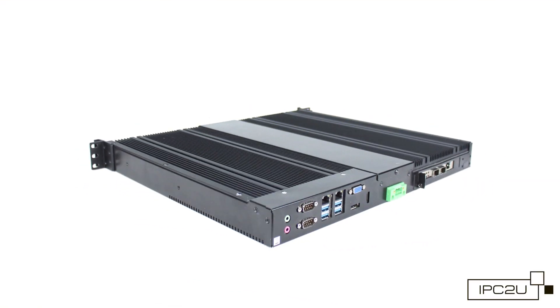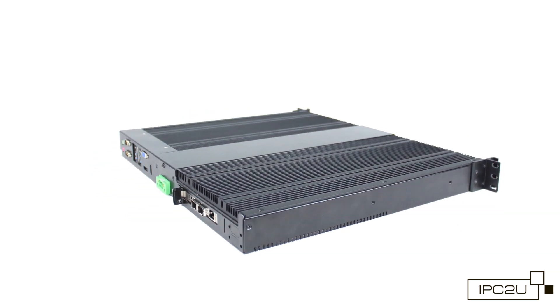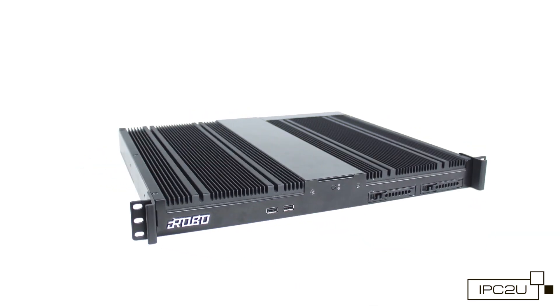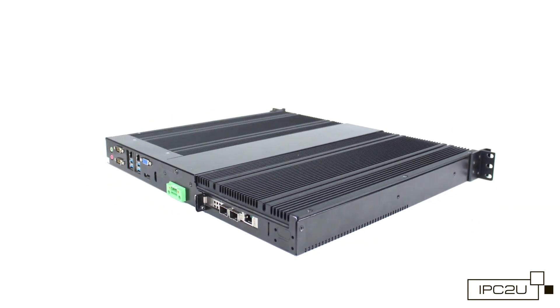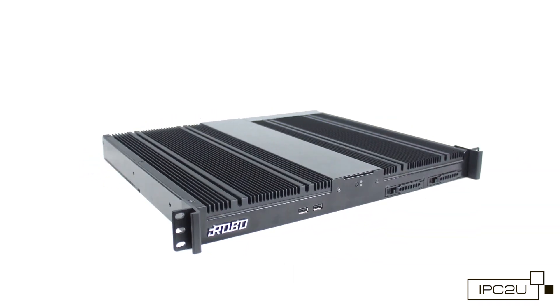IPC2U engineers have developed a specialized industrial server with seamless redundancy protocols, PRP and HSR support. These protocols are the basis of the concept of digital substation control systems in the power engineering industry.